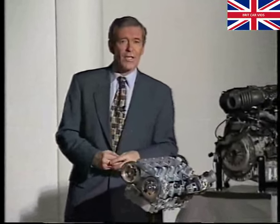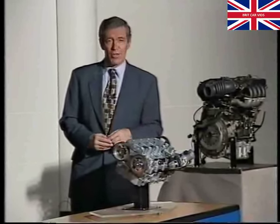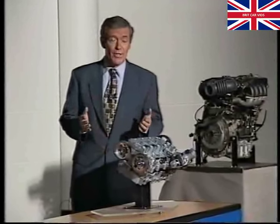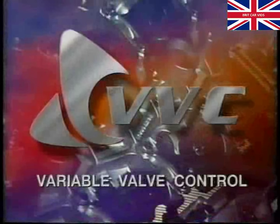A policy at Rover has always been to allow shelf engineering. This means our designers are given the freedom to research and develop worthwhile projects not directly linked to any specific model program. In other words, they are given the time to work on a project without the pressure of new model deadlines. When the project proves to be of potential value, it is then put on the shelf until it can be slotted into the company's development plans. One such shelf-engineered project was Variable Valve Control, or VVC for short.